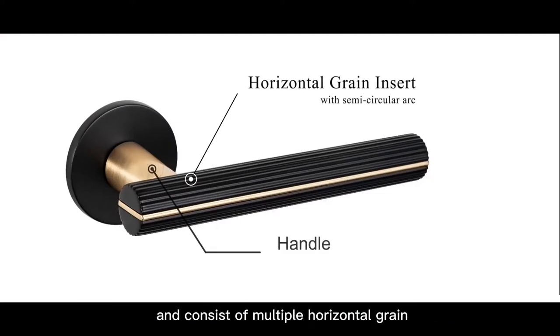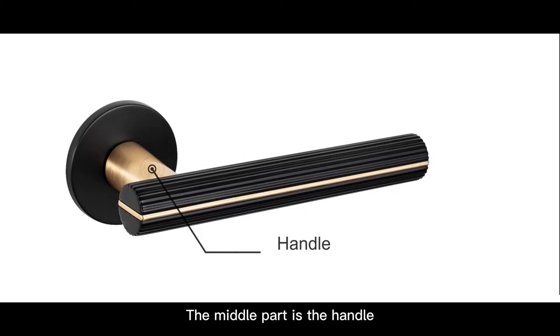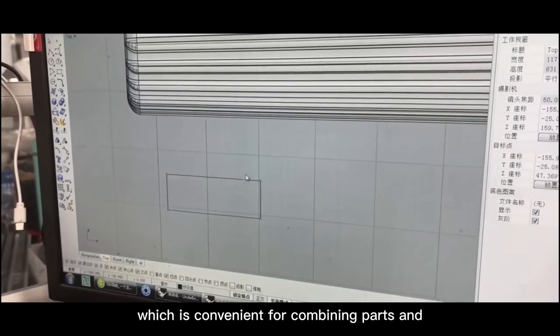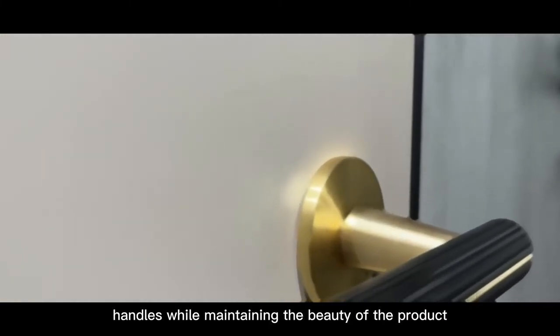The middle part is the handle. The back of the handle is designed with a large arc, which is convenient for combining parts and handles while maintaining the beauty of the product.